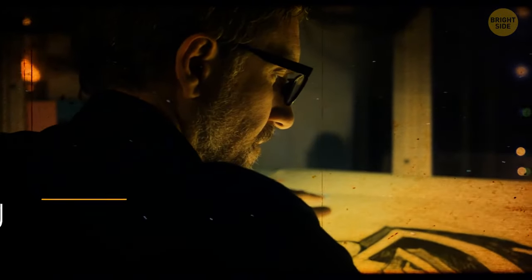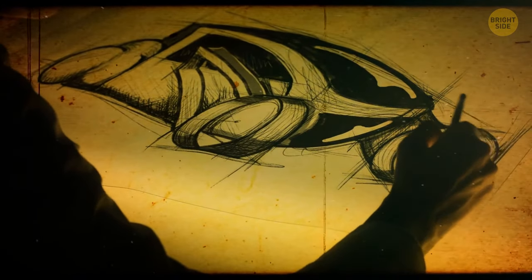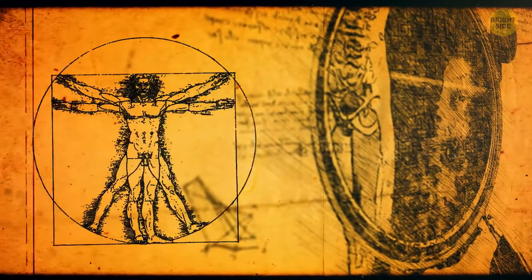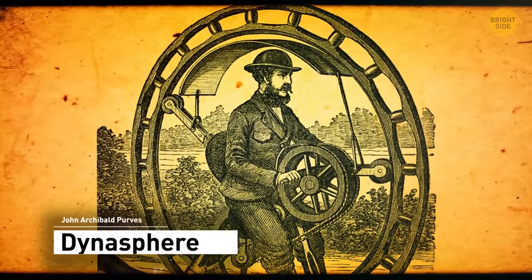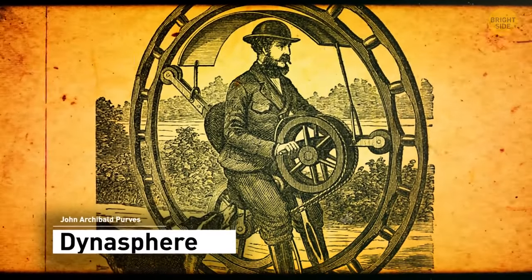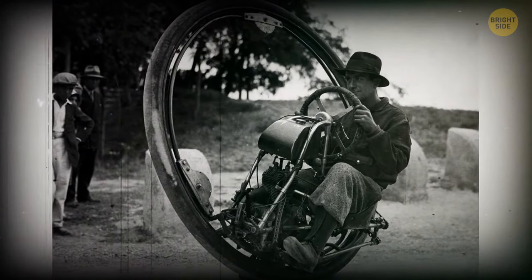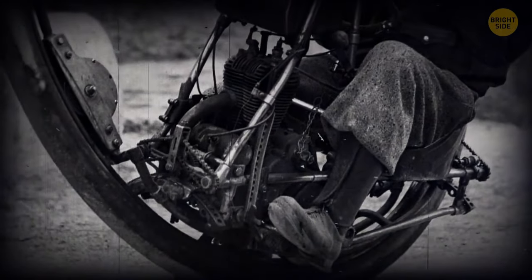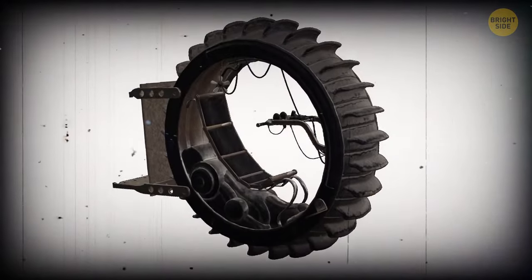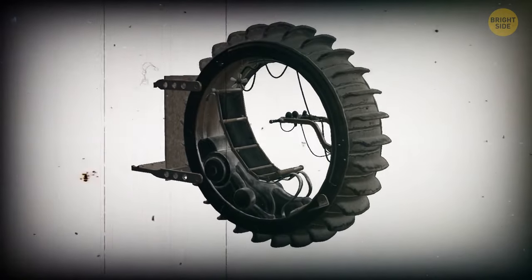In 1930, an inventor, John Archibald Purves, created something he believed would be the high-speed vehicle of the future, drawing inspiration from designs by Leonardo da Vinci. He created the Dynosphere, a monowheeled vehicle that ran on electricity. This 10-feet-high singular wheel, made from lattice iron and covered in leather, weighed around 1,000 pounds. The driver's seat and motor are connected and mounted on wheels. At first, steering was only possible when the driver leaned to either side, but later a steering wheel was implemented. It could reach up to 30 miles per hour.